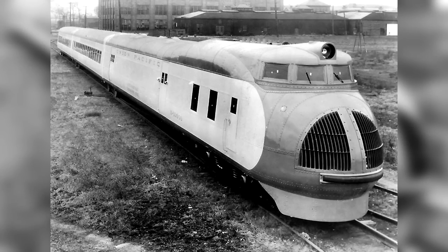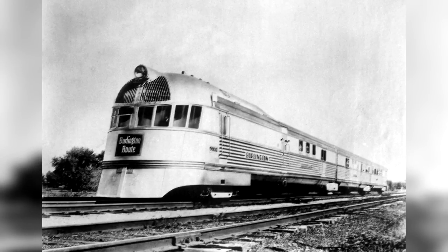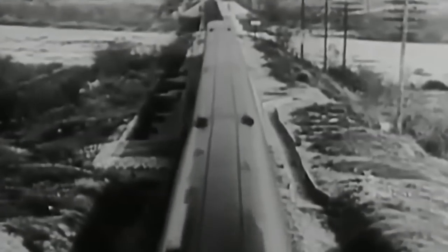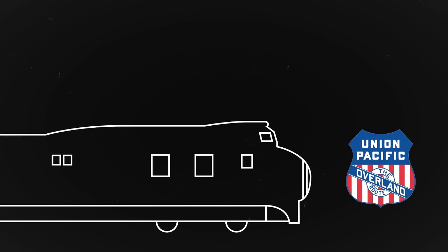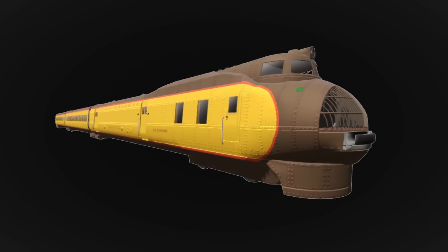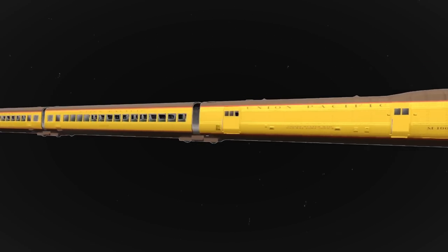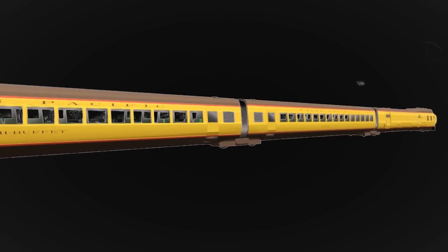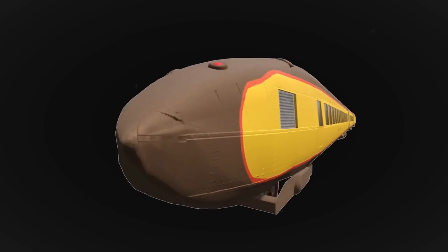Union Pacific's M10000 Streamliner and the Chicago, Burlington, and Quincy's Pioneer Zephyr were some examples, both built in 1934. However, both were custom-built, semi-permanently connected train sets, with one having a bulbous nose whereas the other had a shovel nose. Being built as train sets meant that the train's power car and coaches couldn't easily be swapped out. Plus, if anything on the set had an issue, the whole train had to go into the shop, effectively putting it out of commission.